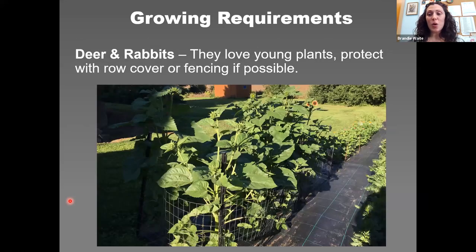Deer and rabbits are another story — they love tender young sunflower plants. Two methods to protect young plants: row cover using temporary hoops with fleece pinned down at night, or a two-foot garden fence. Once sunflowers mature, the leaves and stems become hairier and less appealing. If you know you'll have deer and rabbit issues, have a protection plan ready for those young plants.